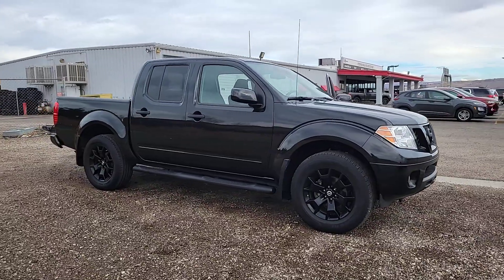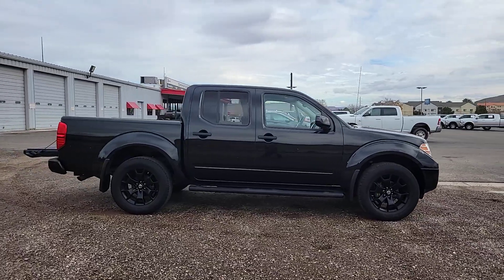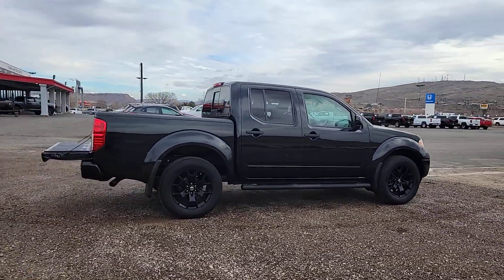Get acquainted with the 2019 Nissan Frontier. With less than 30,000 miles on the odometer, this vehicle provides excellent value.